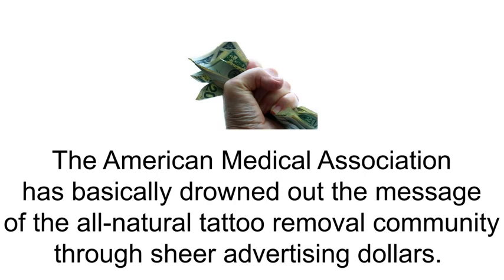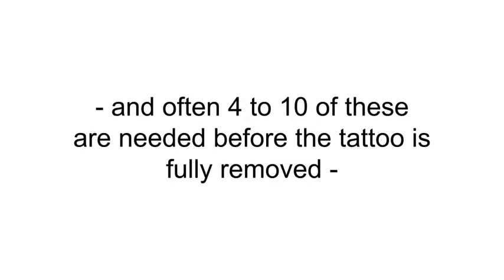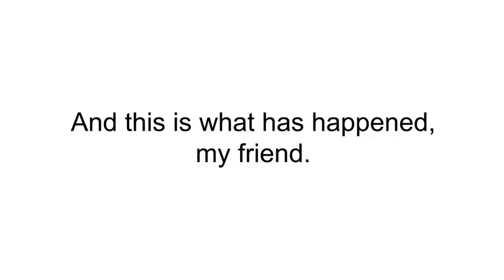When you're getting $200 to $500 for a 15-minute treatment, and often four to ten of these are needed before the tattoo is fully removed, you have a lot of money to spend on advertising — which trains the market into believing whatever you tell them. And this is what has happened.